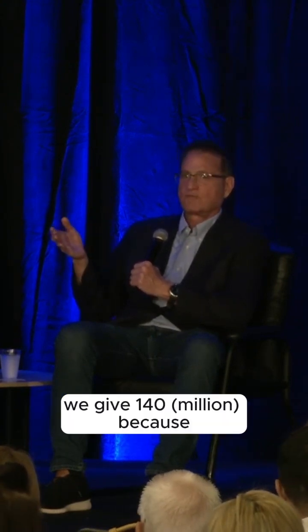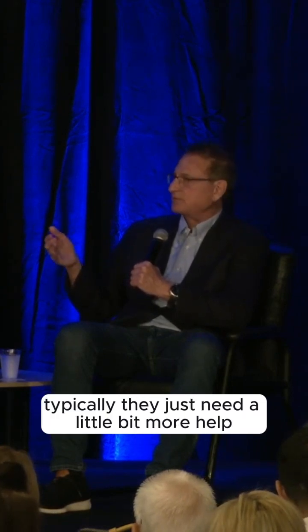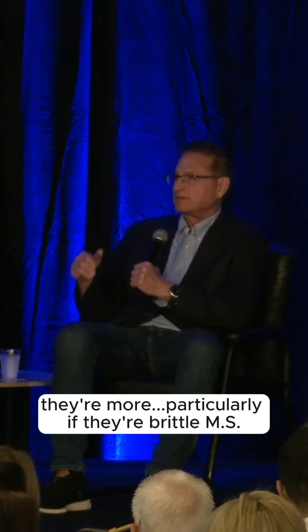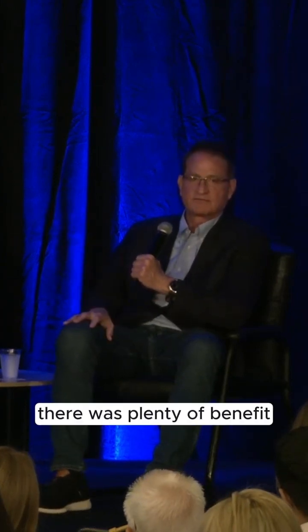With MS, we give 140 million because typically they just need a little bit more help, particularly if they're brittle MS. In the Miami study where they gave 200 million cells, there was no benefit. Where they gave 100 million cells, there was plenty of benefit.